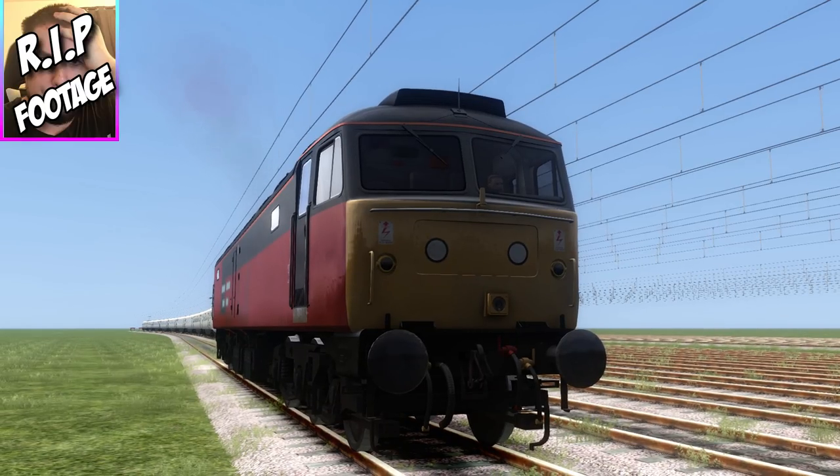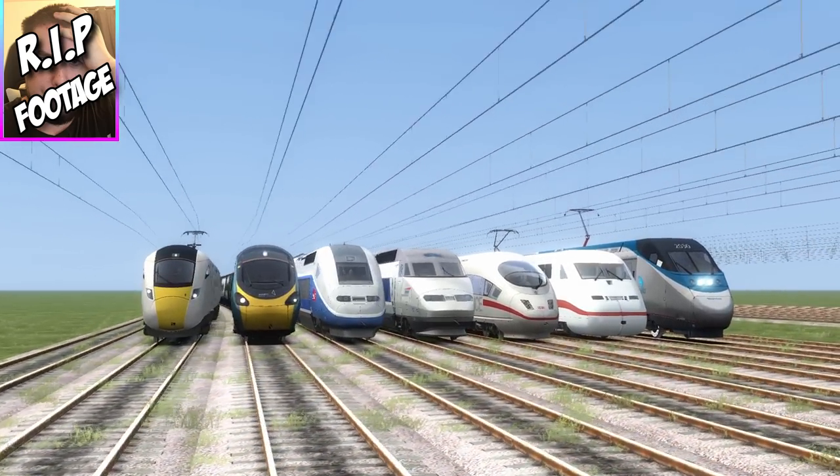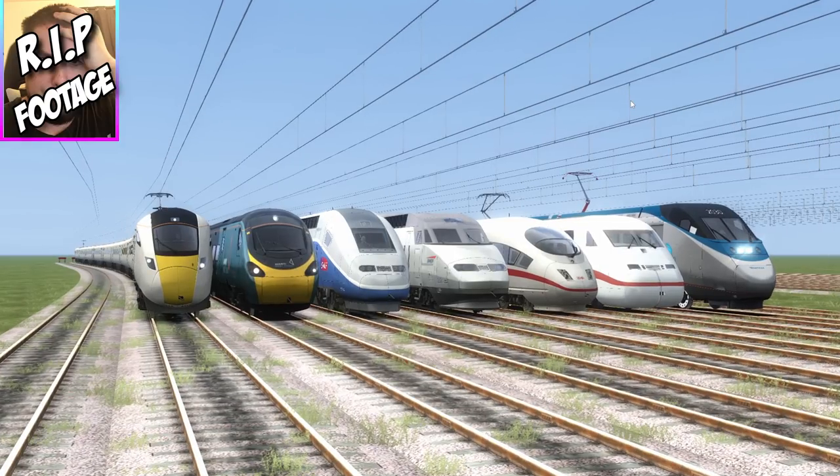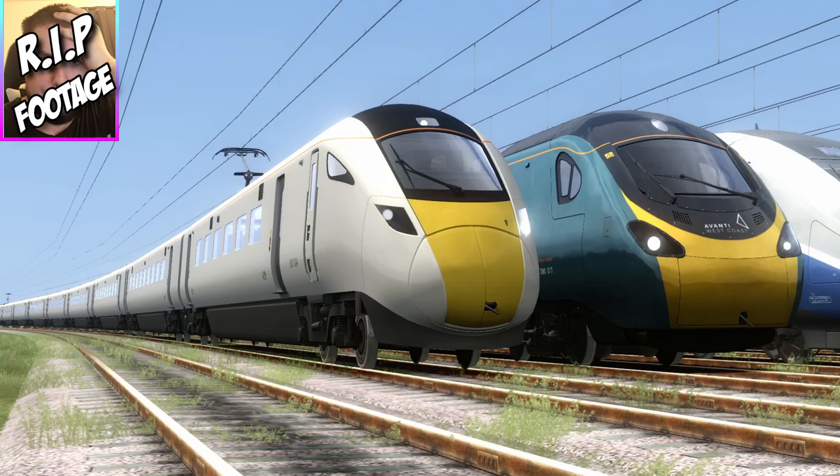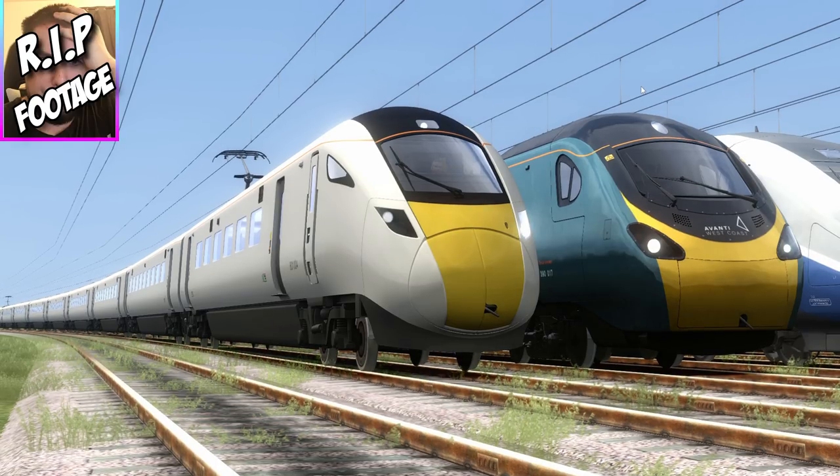So what we've got today — look at this, it's like a great race! I'm very excited. In today's race we've got two different kinds of electric trains representing their countries, except for one country. Representing Great Britain, we have the Class 801 and the Class 390 Pendolino. The reason we've got two different British trains is to see if one is faster than the other, and it makes the race more fun — more trains, the better.